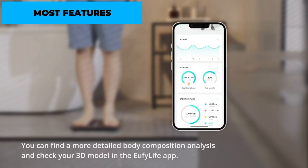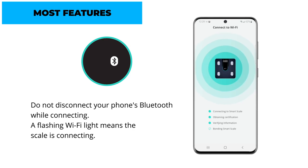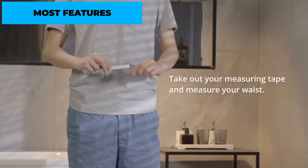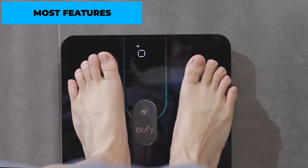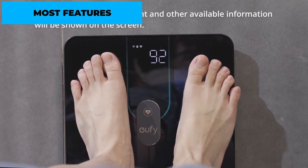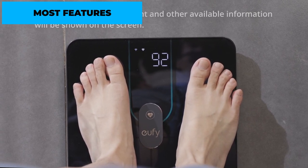It seamlessly connects to the Eufy Life app via Bluetooth, allowing you to track your progress and set goals. The Eufy SmartScale P2 Pro supports up to 16 users, making it perfect for families or shared spaces. With its sleek design, backlit LED display, and advanced features, this scale is a top choice for those seeking a comprehensive tracking experience.